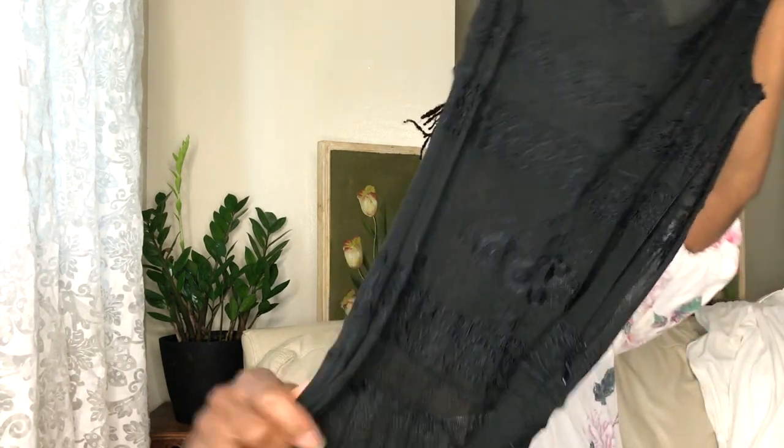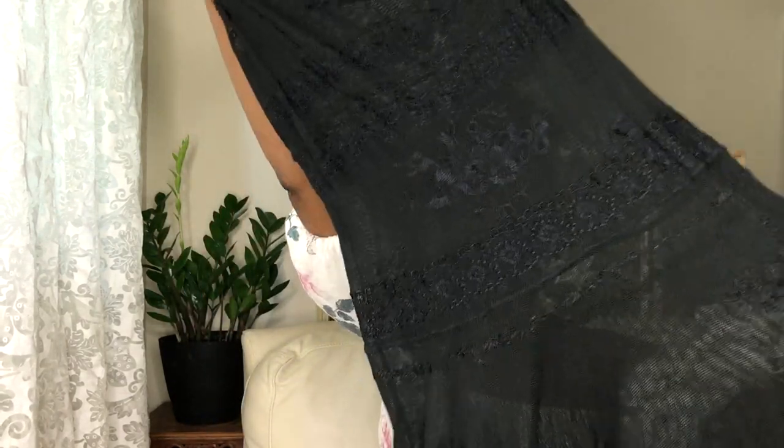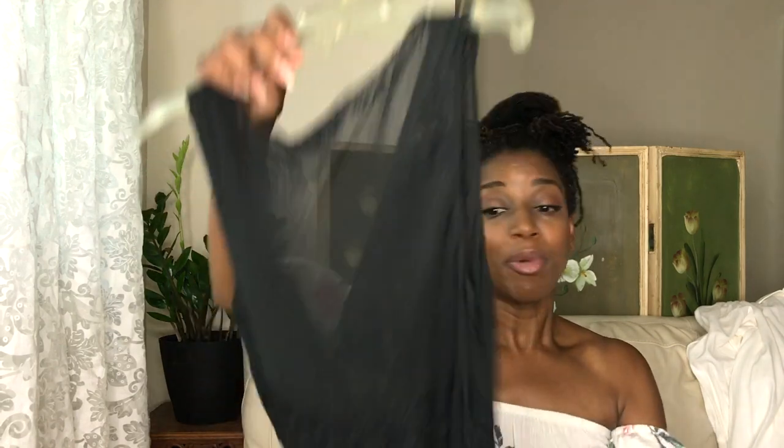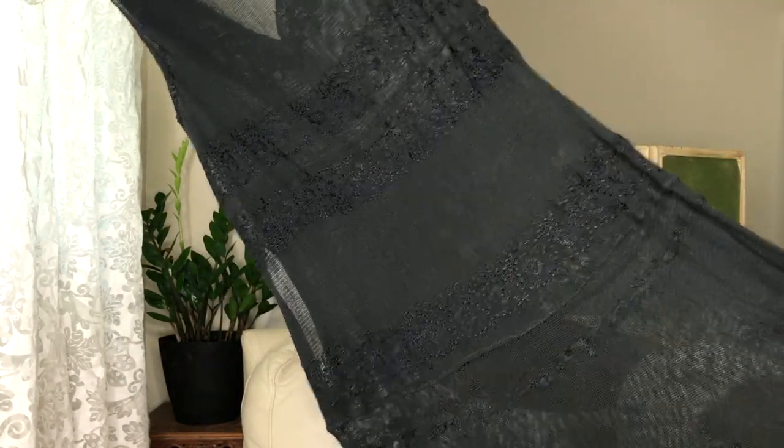This beautiful dress is from Max Studio. It's completely see-through, so I will not be wearing it with just a bandeau — I'll be wearing it with a full slip, and it comes with a full slip. It's really a beautiful dress with gorgeous detail. Even if I don't wear it to the party, I will still wear it this summer.